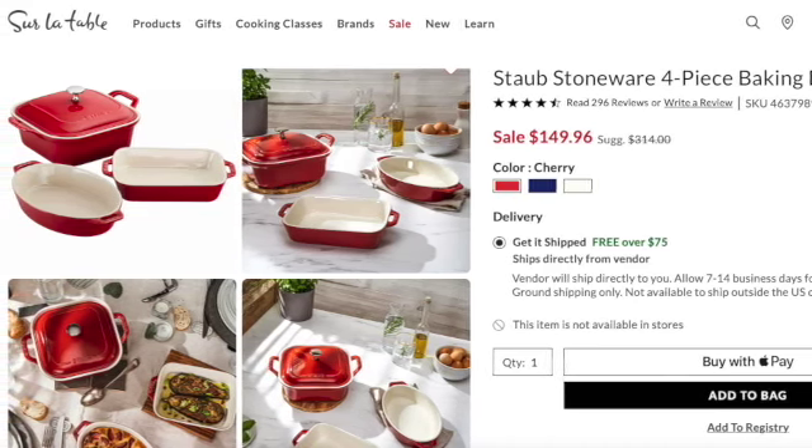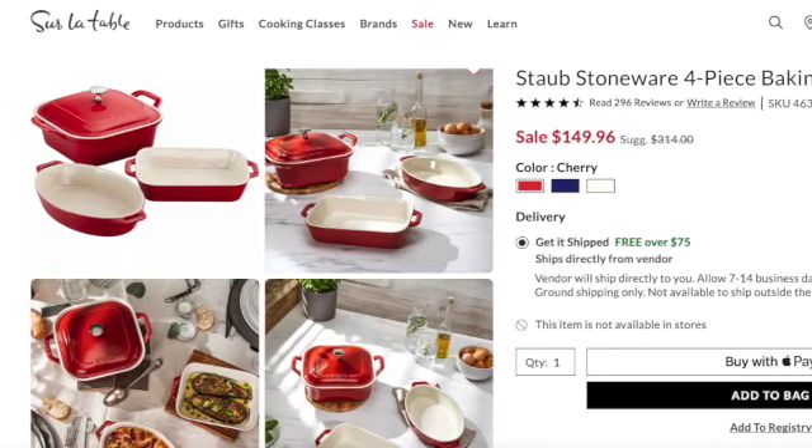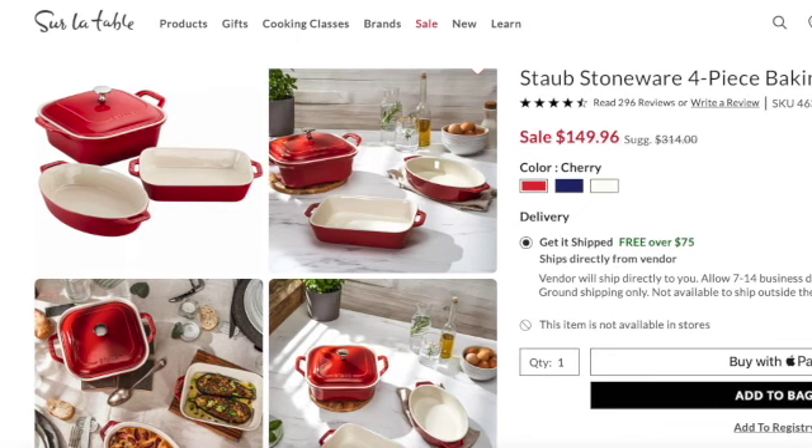All of this is on the Sur La Table website. I want to say thank you to a lot of you, because for a while Sur La Table's actual store closed in our area and it was just completely off my radar — out of sight, out of mind. I'm also someone who likes to go in store rather than order online, so when the store closed I really didn't visit the website much.